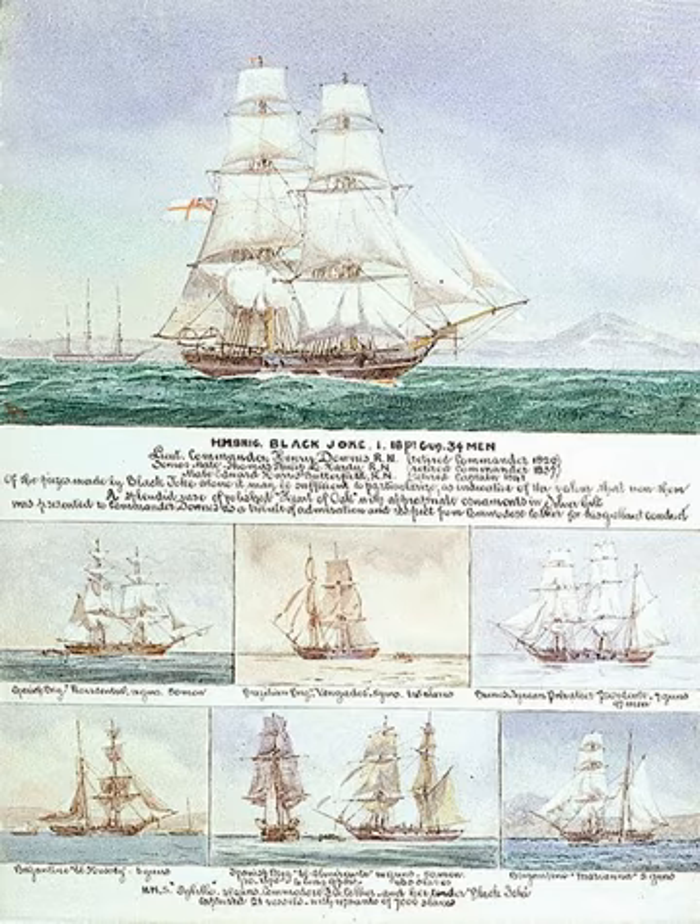In 1867, the Cape of Good Hope station absorbed the West Coast of Africa station. In 1942, during World War II, the West Africa station was revived as an independent command until 1945.